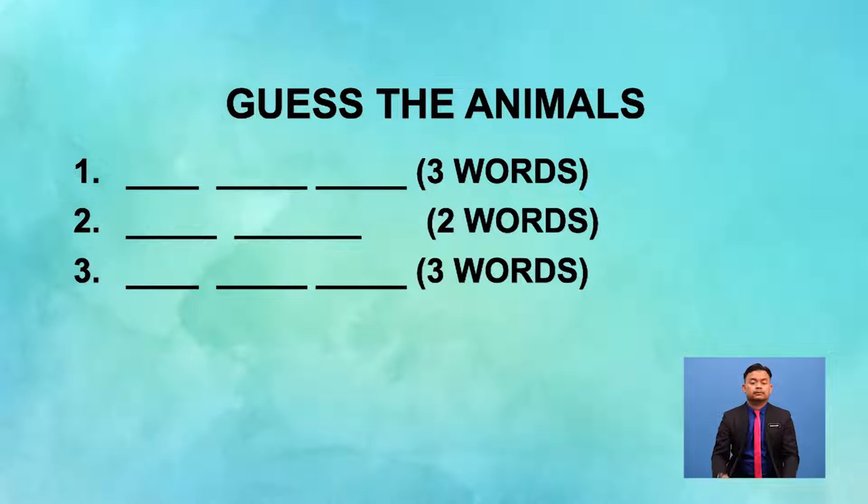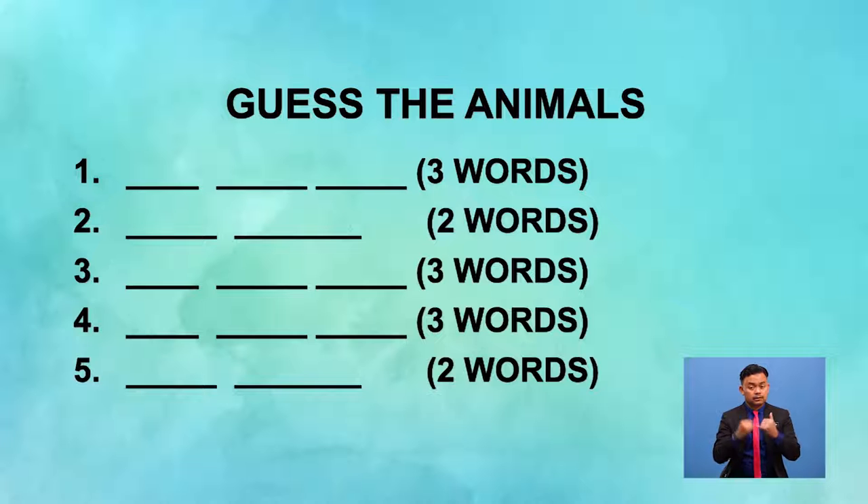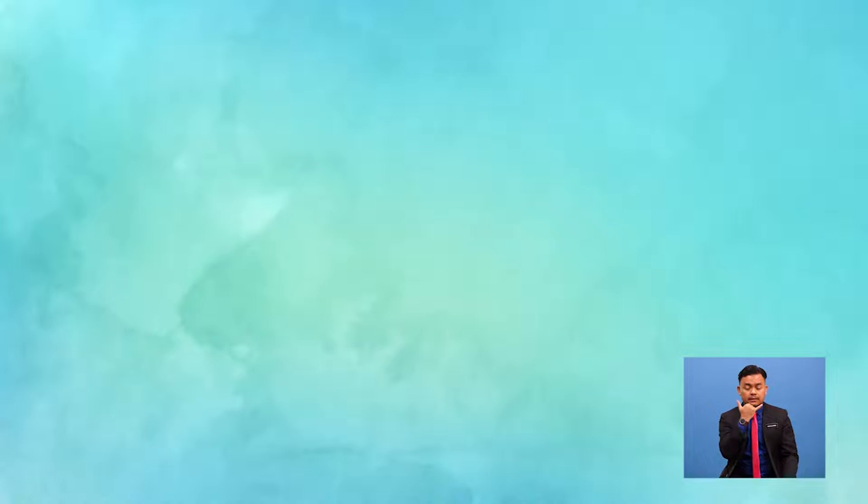Let's listen to the third sound. Write your answer. This animal has three words. Now listen to the fourth sound. Can you guess which animal makes that sound? Write your answer now. And this is the final sound — listen carefully. Can you name the animal that makes this sound? Write the name of the animal now. Let's check the answers. It doesn't matter if you don't get all the answers — we will learn new things today.